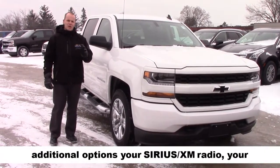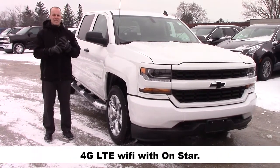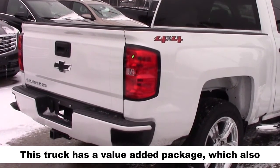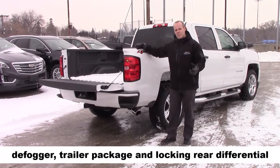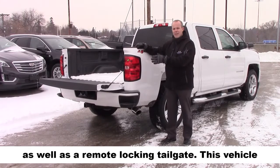Available as additional options: your Sirius XM radio and your 4G LTE Wi-Fi with OnStar. This truck has a value added package which also gives you remote keyless entry, a rear window defogger, a trailering package, and a locking rear differential, as well as a remote locking tailgate.